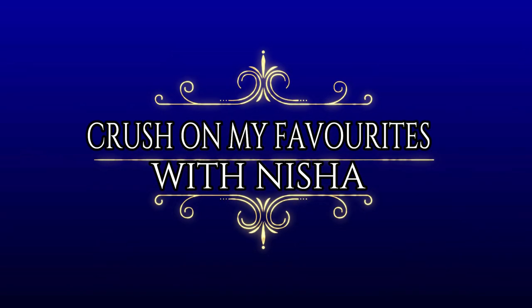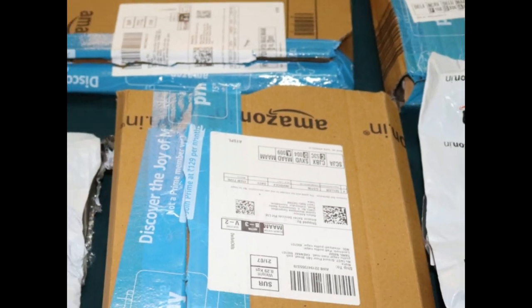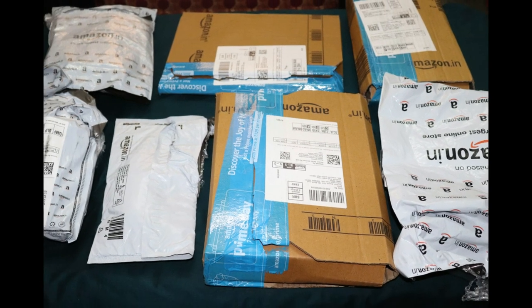Hello everyone! Welcome back to my channel, Fresh on My Favorites. I am Nisha. This is our Amazon Online Shopping Haul video. I am going to show you how many products and how much they cost and whether they are worth buying.